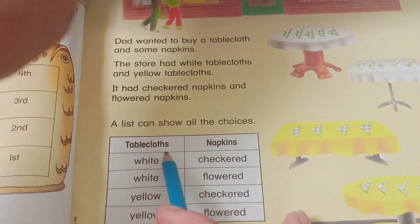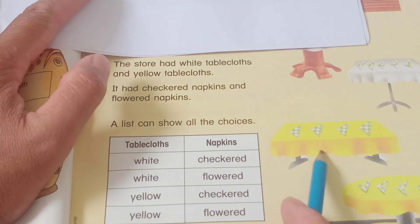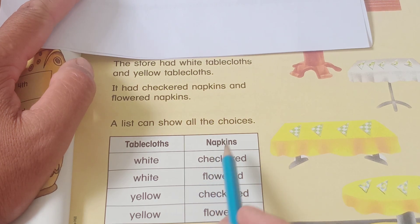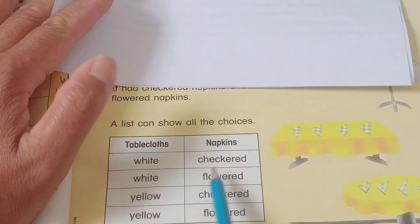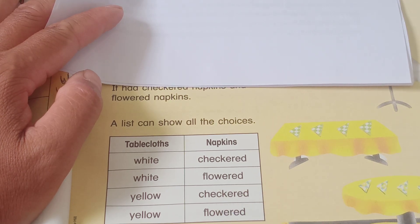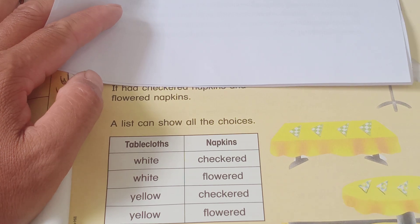For table cloths: white and yellow. For the napkins: chicken and flower. So now chicken and flower combined with white and yellow — there are four choices total.